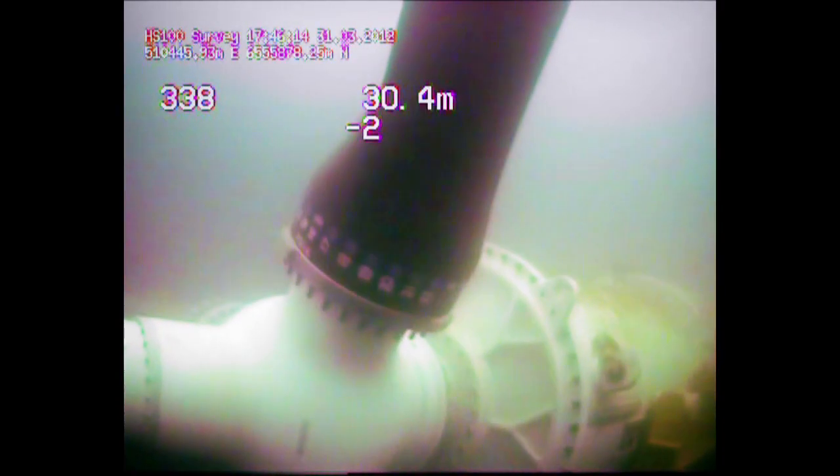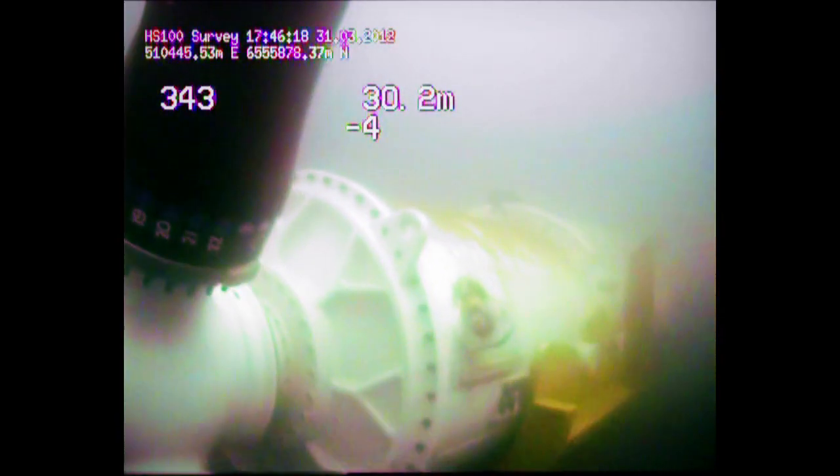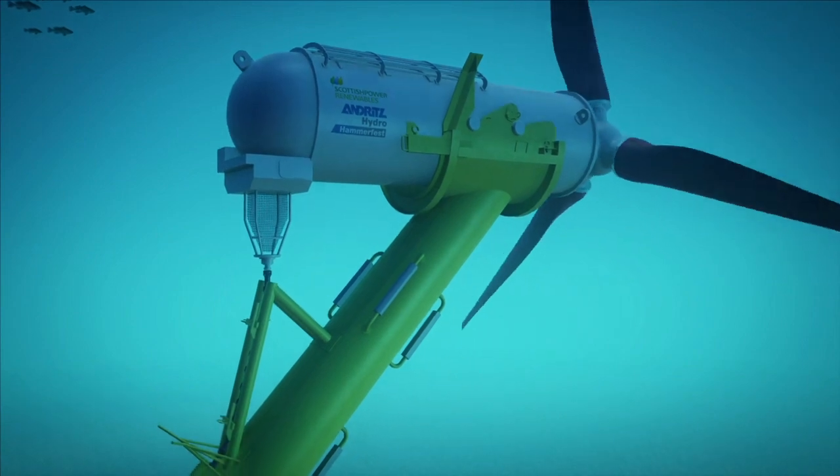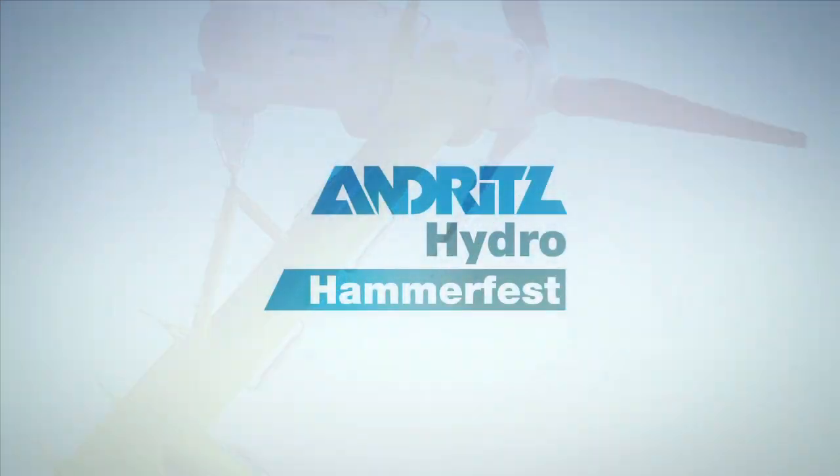Environmental impact assessments will continue to be an important issue and concern in all our project development now and in the future. It is energy production in harmony with nature. Tidal energy at its best.